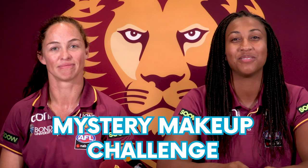Welcome to Aussie Rules. I'm Leah Kasler, and I'm Sabrina Frederick-Traub and we're from the Brisbane Lions. Today we're going to do the Mystery Makeup Challenge! The what? Mystery Makeup Challenge! Get it!